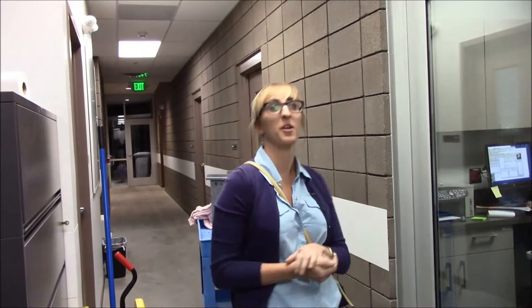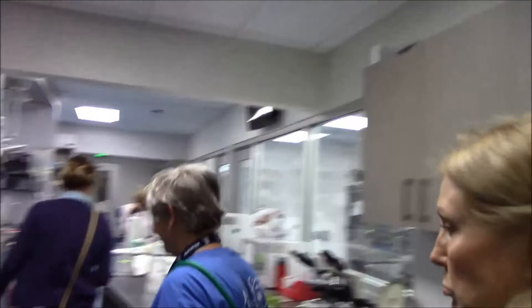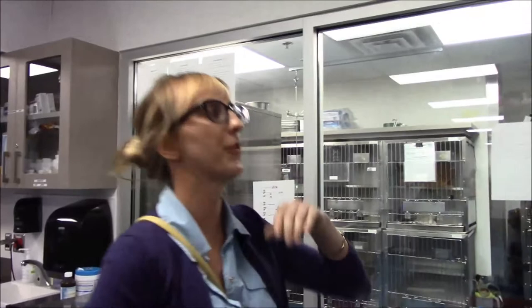There's a little bit of a delay, but we're going to go in now — I think the other tour has left. So this is the official clinic space. This first room you see is our dog ICU.